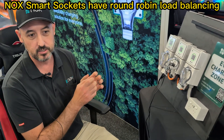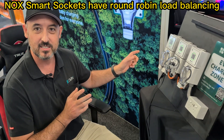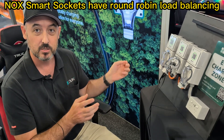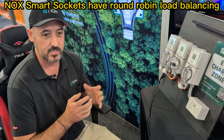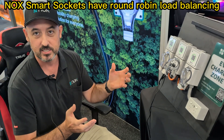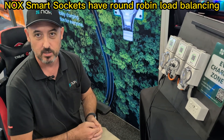So we do a round robin session of load shedding, based on timing. You can set a duration that resident A gets, then it swaps to resident B, then resident C, then back to resident A. It's a round robin queue, and what that does is allow everybody trying to charge on the same circuit to get the maximum amount of charge throughout the night or the day.